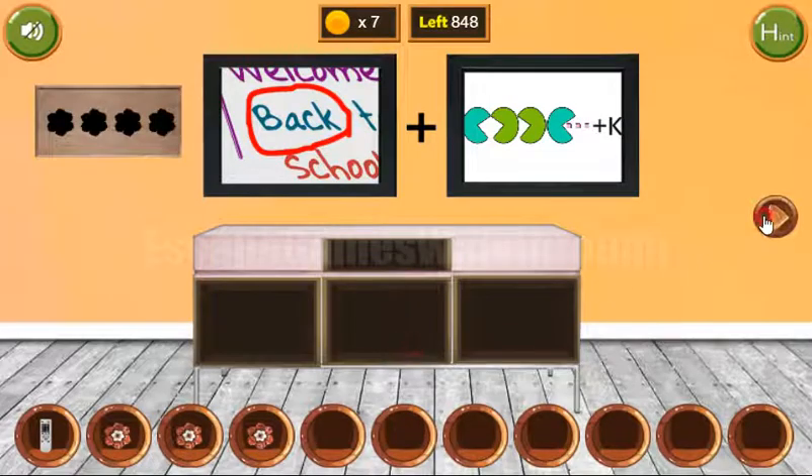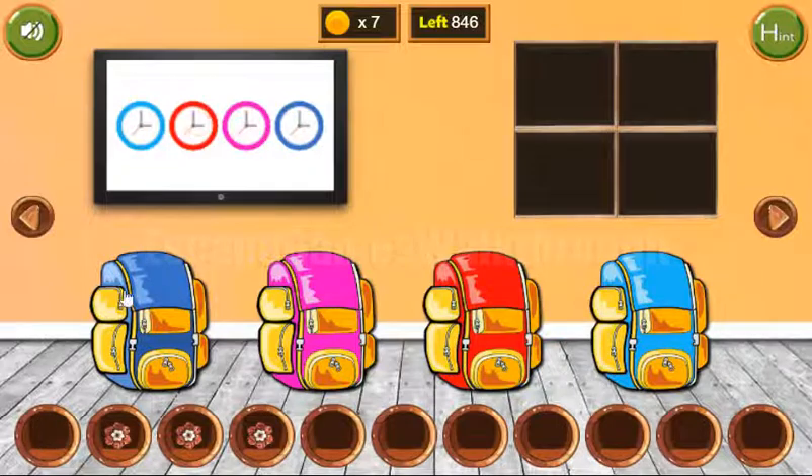Here's one more coin and it's removed from the TV. To solve this puzzle with the packs, we need to rearrange them, and we get 3 more coins and the last flower.